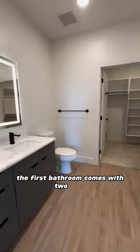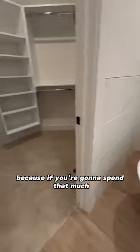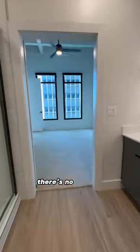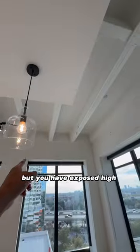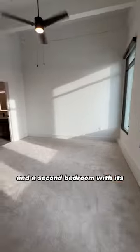The first bathroom comes with two sinks, stand-up shower, and a tub — because if you're going to spend that much, it must come with a tub. There's no balcony, but you have exposed high ceilings, tons of space in the living and dining room, and a second bedroom with its own bathroom.